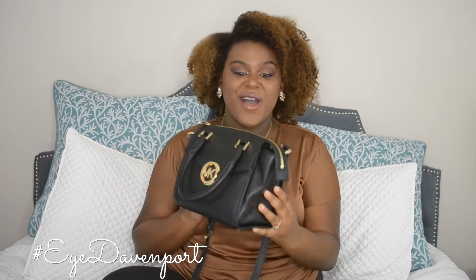Hi guys, welcome back to my channel! Today I'm going to do a fun quick video on my favorite bag for fall. I'm going to do a 'What's in My Bag' video, just telling you all about my favorite crossbody that I've been wearing every day since it's been fall, and the things that I keep in it that I use on the go every day.